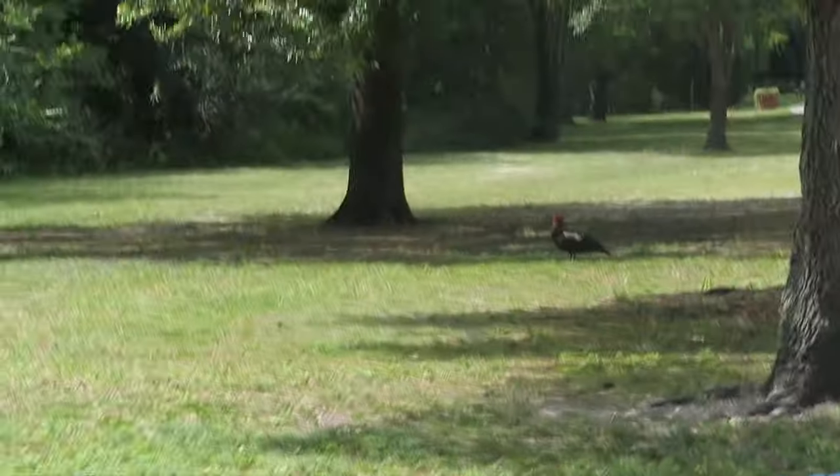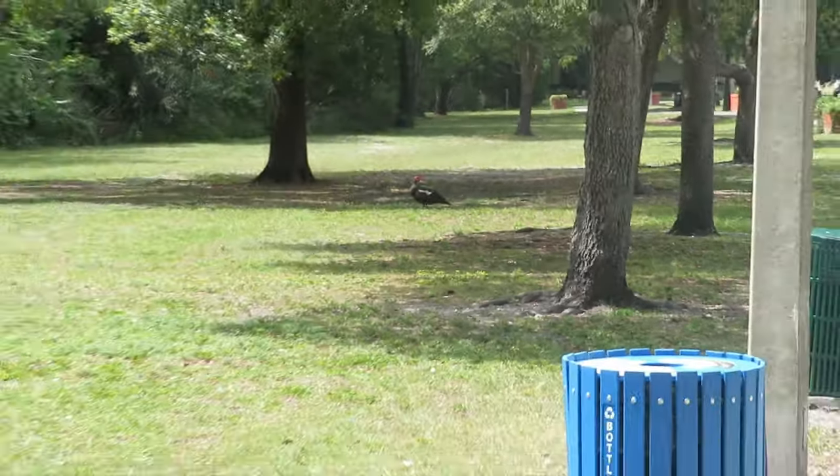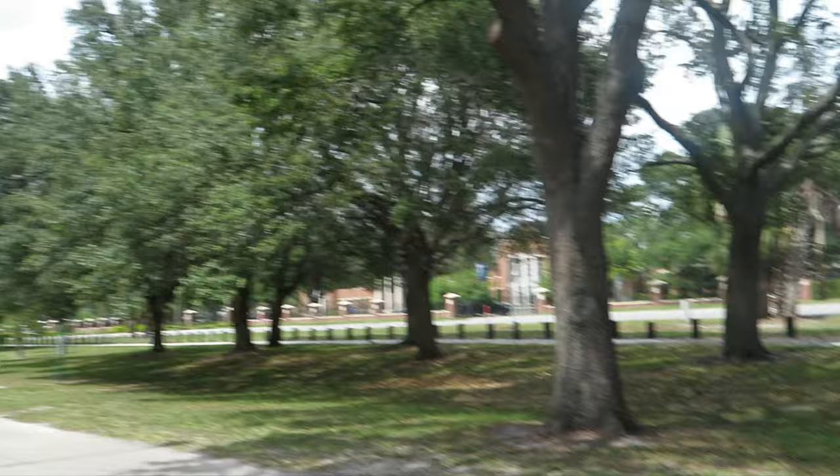There's duck number one, and duck number two — don't get too close and startle them. Yeah, this is a nice little outdoor adventure. Al Lopez Park, Tampa, Florida.